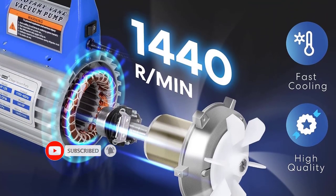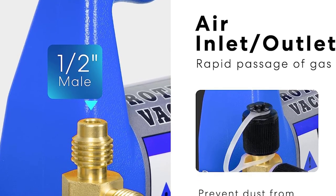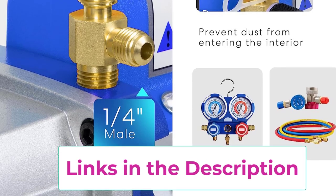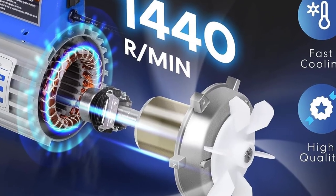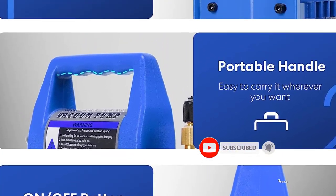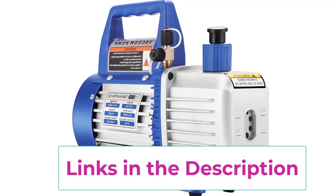The pump's ergonomic grip handle enhances comfort and portability, while the built-in high-volume cooling fan extends operational time. Its low-noise design diminishes motor vibration, ensuring quieter operation. Featuring a user-friendly oil fill port, oil window, and a convenient oil drain valve, the vacuum pump simplifies maintenance. It comes with 0.35 QT (330 ml) vacuum oil. The pump's versatility extends to R134A, R12, R22, R502, and R410A systems with a 5/16-inch adapter, covering automotive AC, HVAC, and refrigeration in both commercial and household settings.